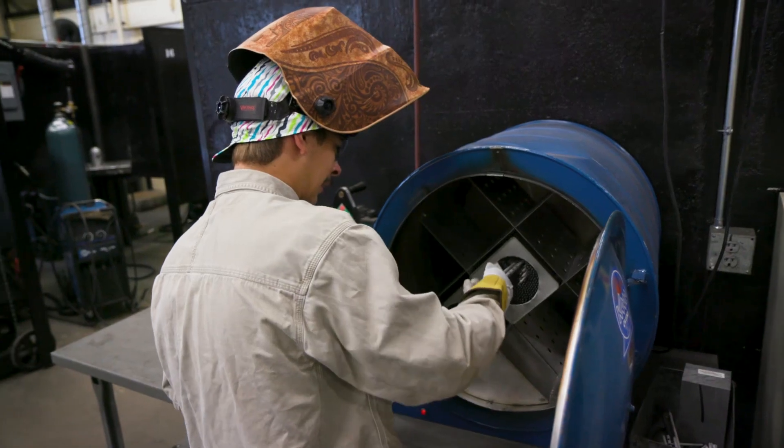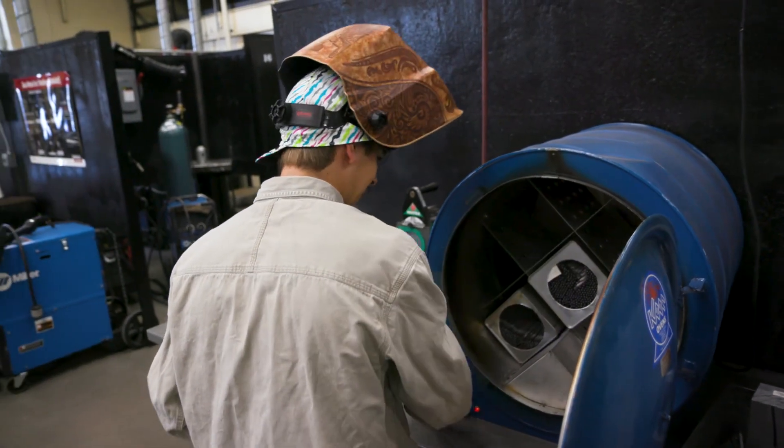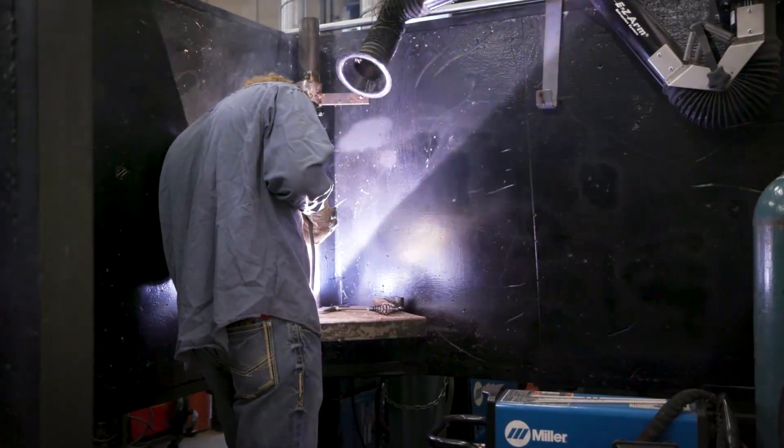Last year I went to SkillsUSA. The judges give you a blueprint and you have to go weld it. I thought it was really fun.